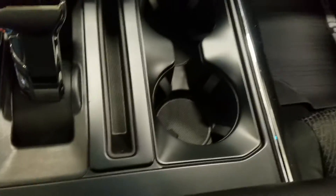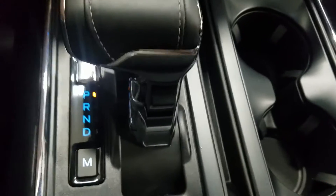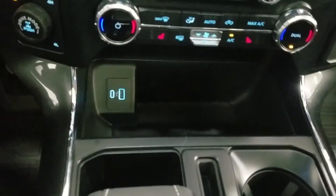Last but not least, our center console area offers us dual cup holders along with our center gear shift, plenty of storage space, and dual charging ports.